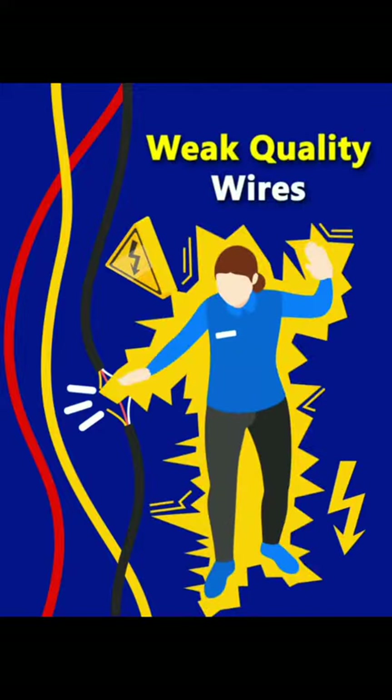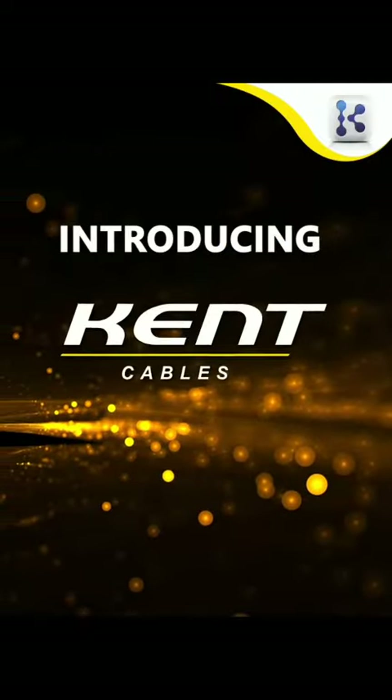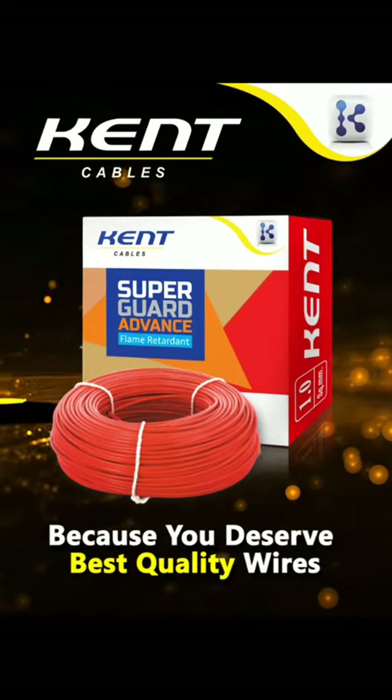Weak quality wires can harm you and your home. Now it's over. Introducing Kent Superguard Advance Wire — because you deserve best quality wires.